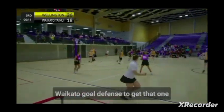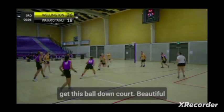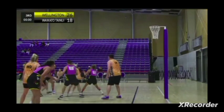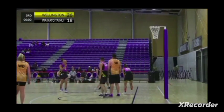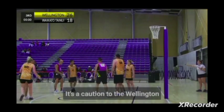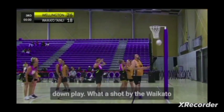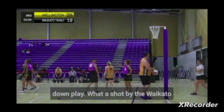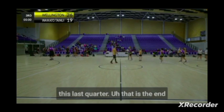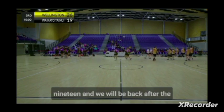Great chase back by the Waikato goal defence to get that one back — they've got 15 seconds to try and get this ball down court. There's a caution to the Wellington centre there for trying to force the contact, doing it intentionally to slow down play. What a shot by the Waikato goal shooter to finish the quarter! That will give them a little bit of confidence going into this last quarter. That is the end of the third quarter here at Te Rauplaha Arena with Wellington leading 26-19.